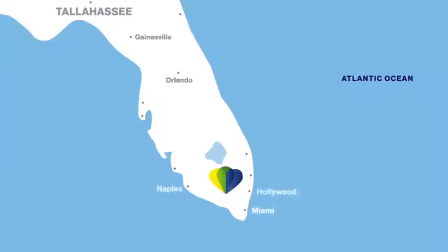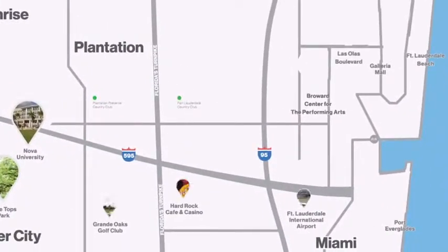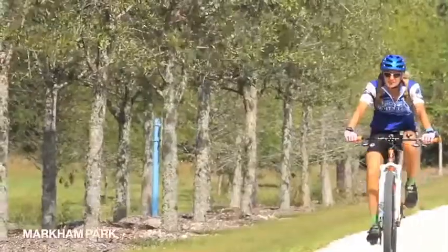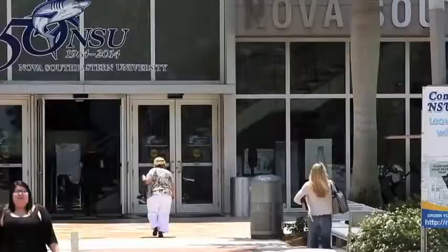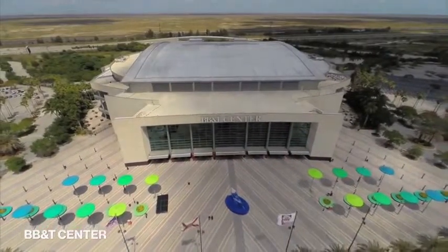Metropica is located in the center of the population of South Florida, surrounded by several parks, great medical facilities like the Cleveland Clinic, great educational facilities. And the opportunity to go to a concert at BB&T Center, a hockey game, basketball games.